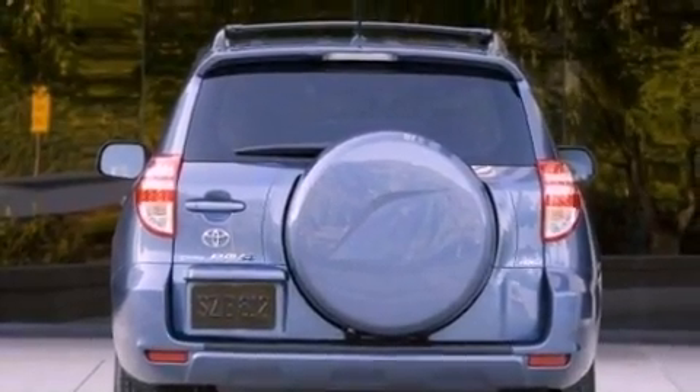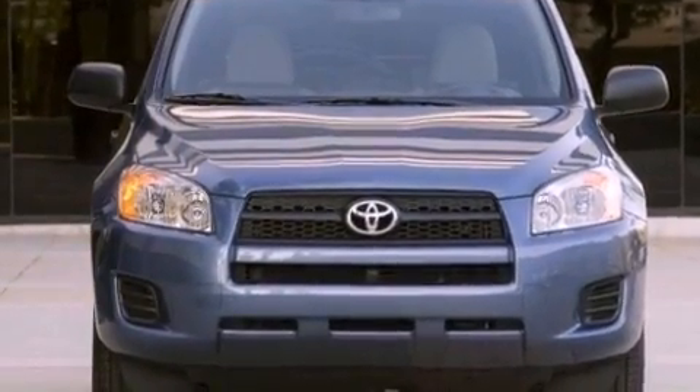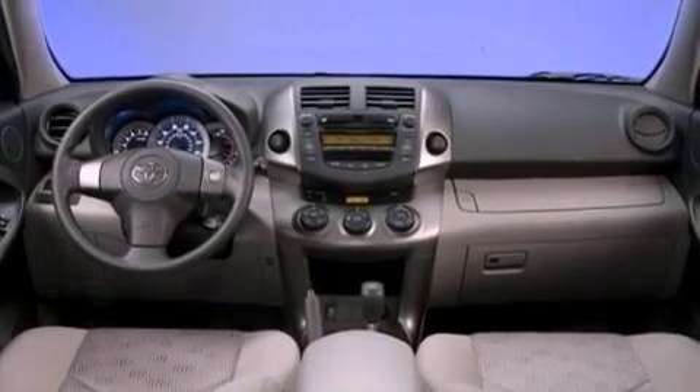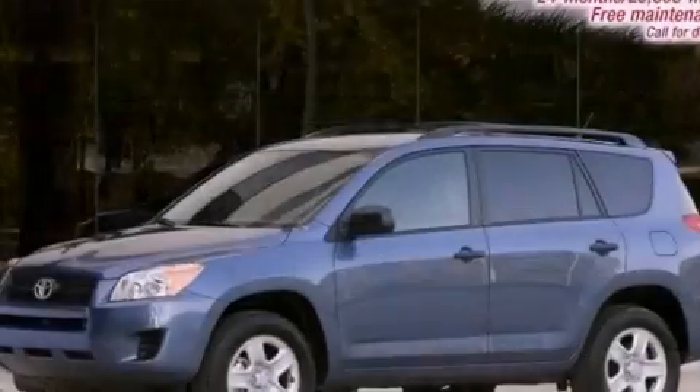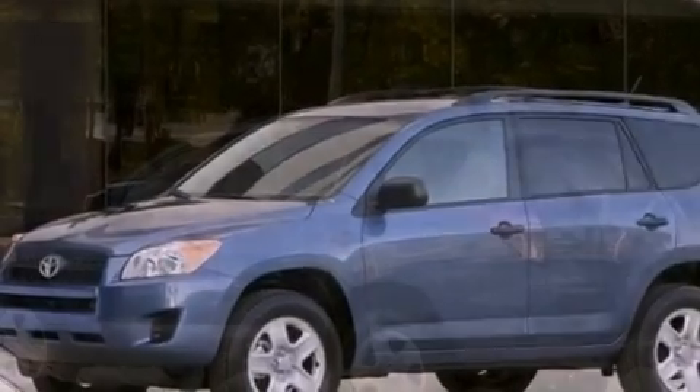All of the following features are included: an iPod-ready stereo system so you can take your music with you, a low tire pressure indicator, traction control and stability control systems, a CD player, a four-wheel independent suspension, and an engine immobilizer theft deterrent system.